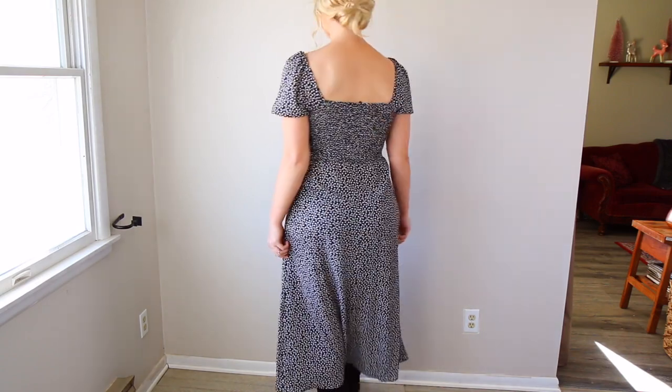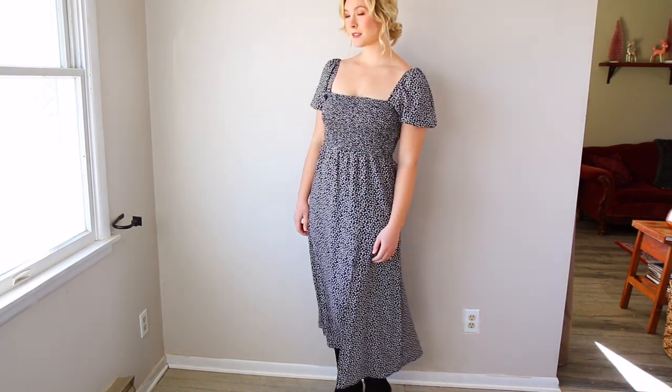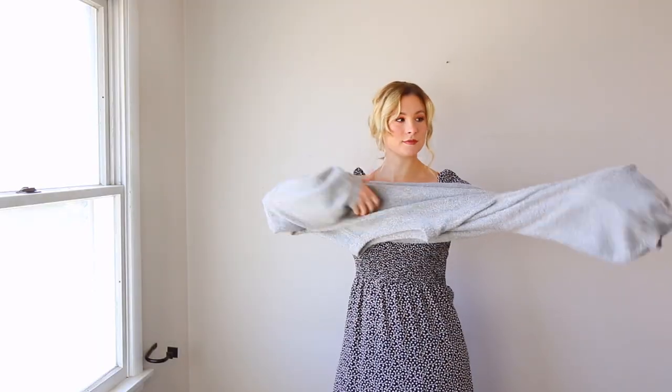For my first outfit, I am going to take this black and white smocked mini dress. This is from French Connection and it's a lighter material — really good quality, but it's definitely made for warmer weather. So in order to turn this dress into a warmer outfit, I took my gray crop sweater. It isn't necessarily a very chunky knit heavy sweater, but it has a fleece wool material that is very warm, so I layered that on top of the dress.